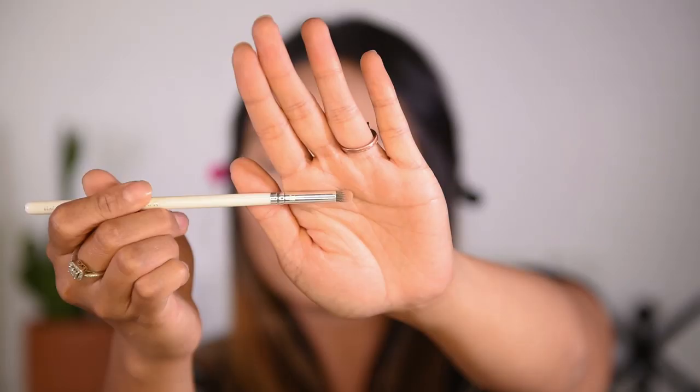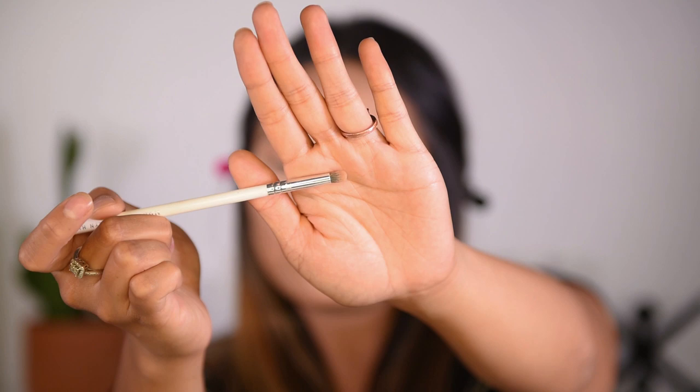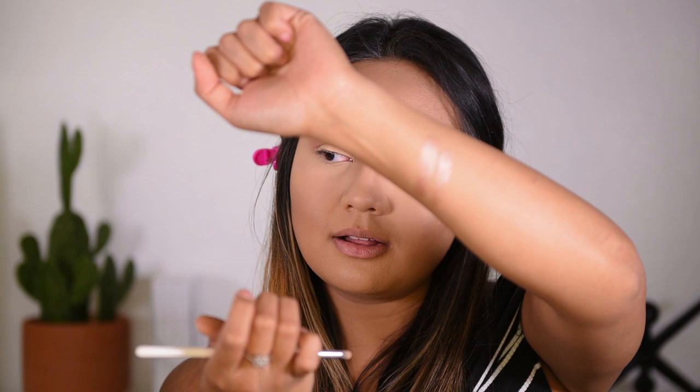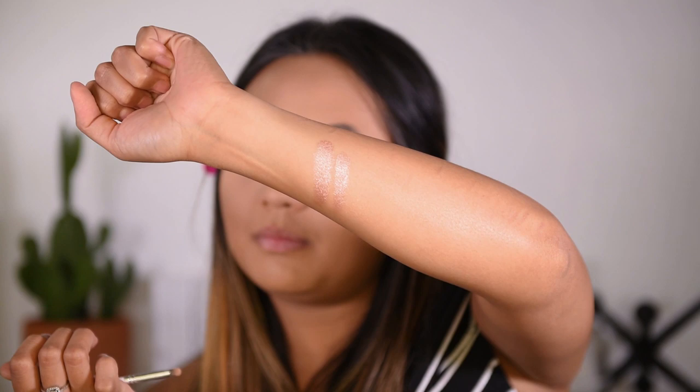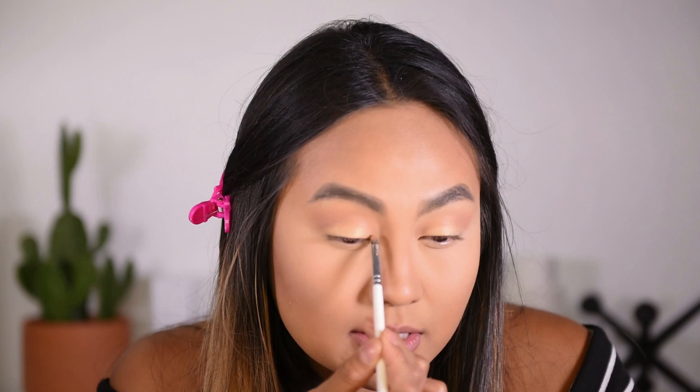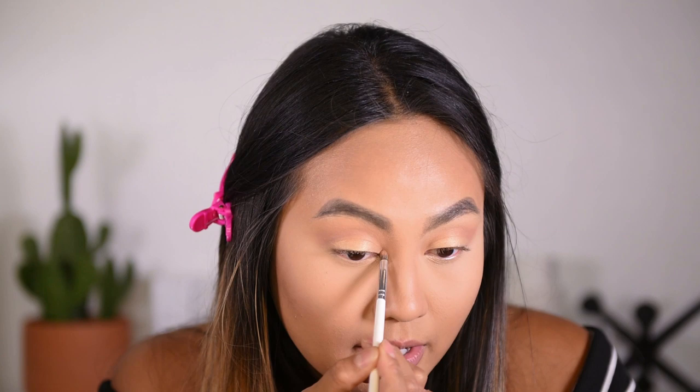Next I will apply some highlighter to the inner corner of my eyes. I'll be using this Morphe brush by Jaclyn Hill in JH39. For my highlighter, I'm going to be using MAC's Extra Dimension Skin Finish in Suburb. Let me swatch that right here a little bit — look at that color, look at that highlight! So pretty. What I like to do is grab that brush, dip it in there a little bit, and apply it to your inner corner, starting right here down to your tear duct area. This helps widen the eyes a little bit.